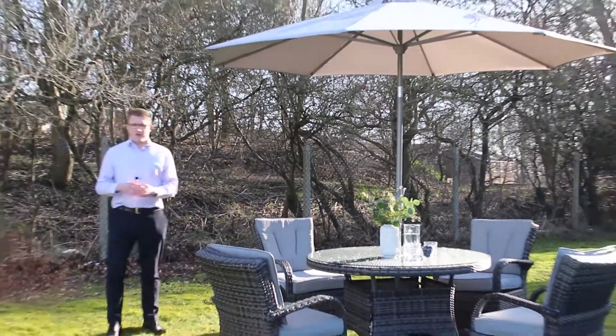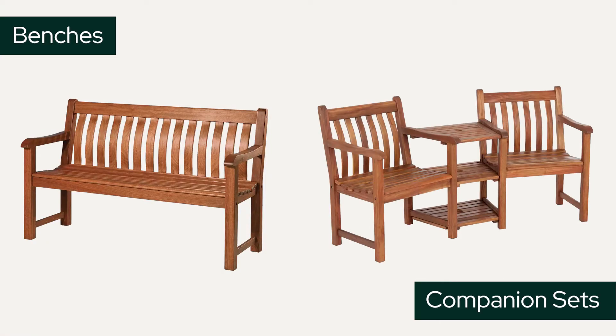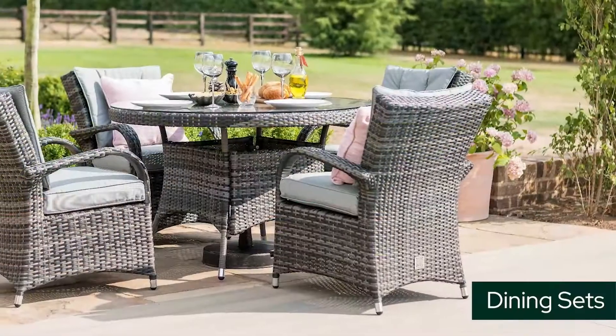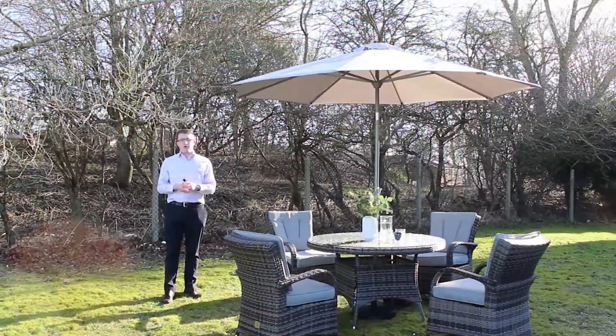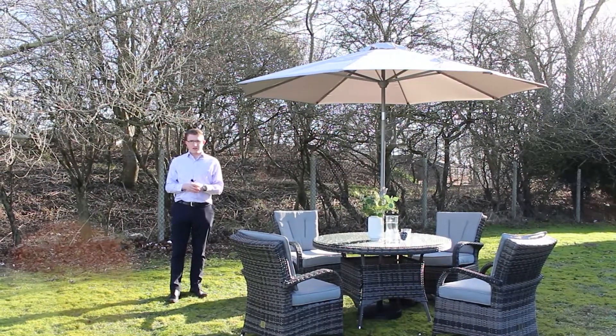It comprises of a full range from benches to companion sets, lounge sets and dining sets, and they're all fully weatherproof, ensuring that you don't need to find storage for them during the winter months.